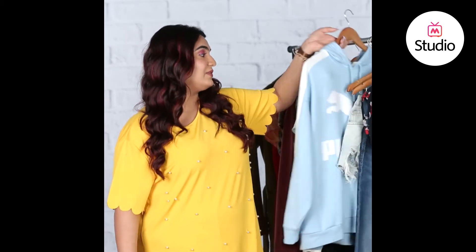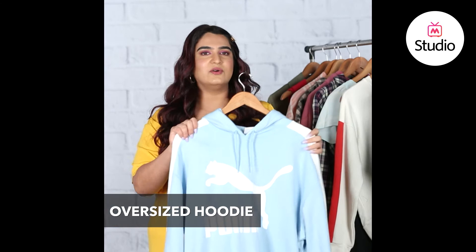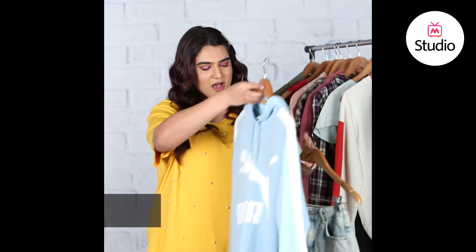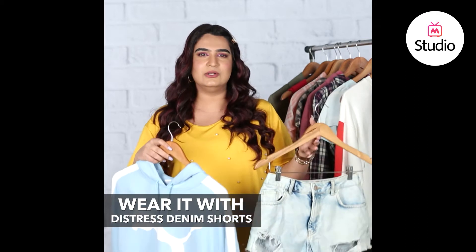The next one I have over here is this oversized hoodie. I think hoodies look really cool. It's an oversized loose fit and I think what would look really cool underneath this is a pair of distressed shorts like these ones — they'll just be peeking through a little bit. It'll be a really chic and cool look.